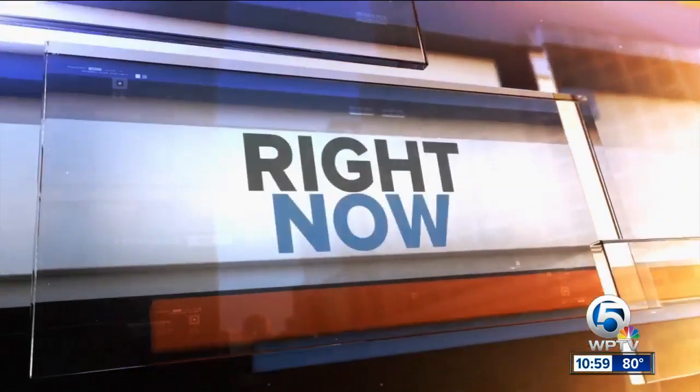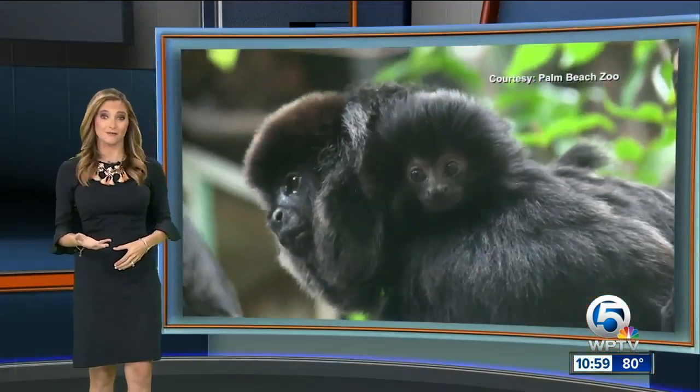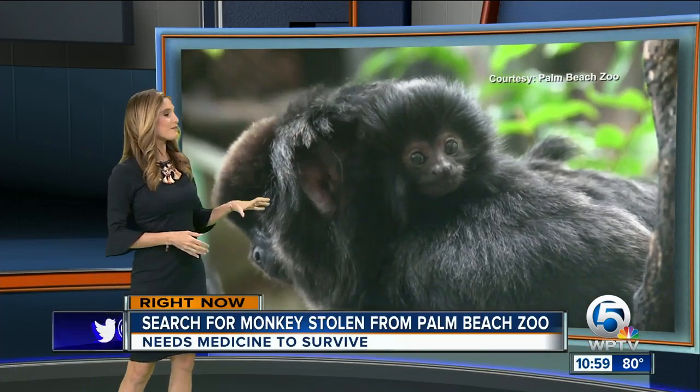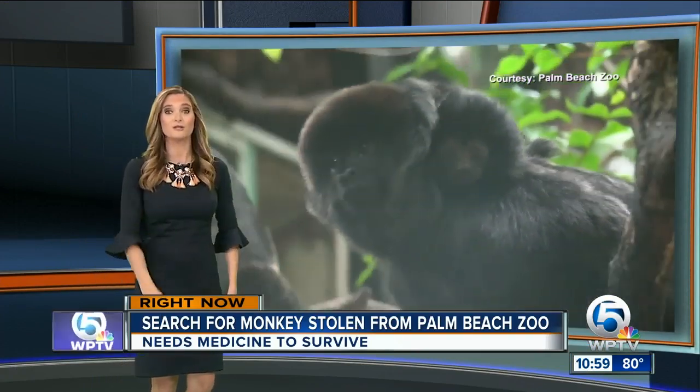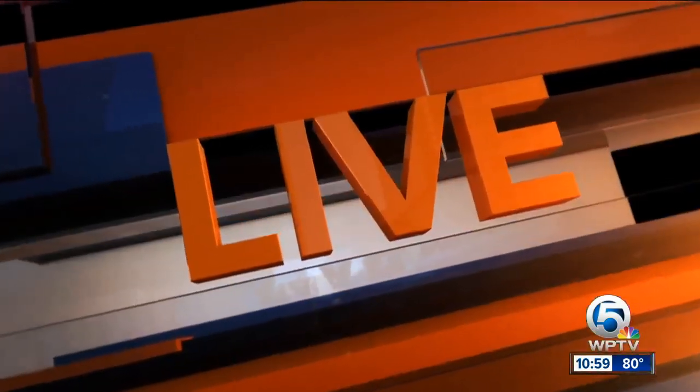A monkey so small it could fit in the palm of your hand is missing from the Palm Beach Zoo. We have more details on how somebody got in and took it. WPTV News Channel 5's Alana Quillen is live right now outside the zoo with a first-ever look at that monkey enclosure.